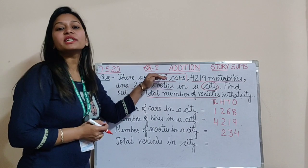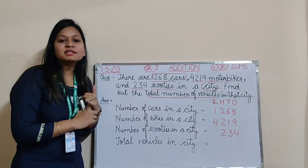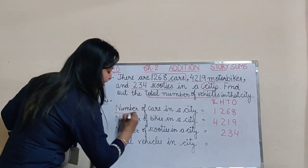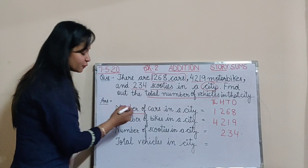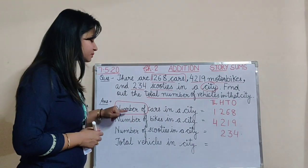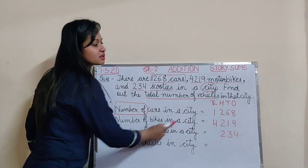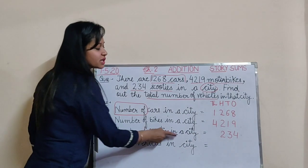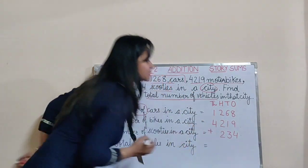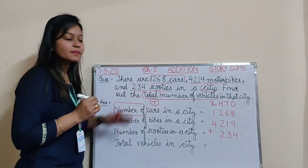Whenever there are some countable things given to you — for example cars — for transportation things, fruits, vegetables, population, students, children, men, women — for all those things we use the statement 'number of'. In every statement we put 'number of' before it, because it becomes easier for us to make statements. Number of cars in a city: 1,268 in columns. Then number of bikes in a city: 4,219. And then number of scooties in a city: 234. The keyword here is 'total', and for total we will combine everything, which means we have to do plus in this question.